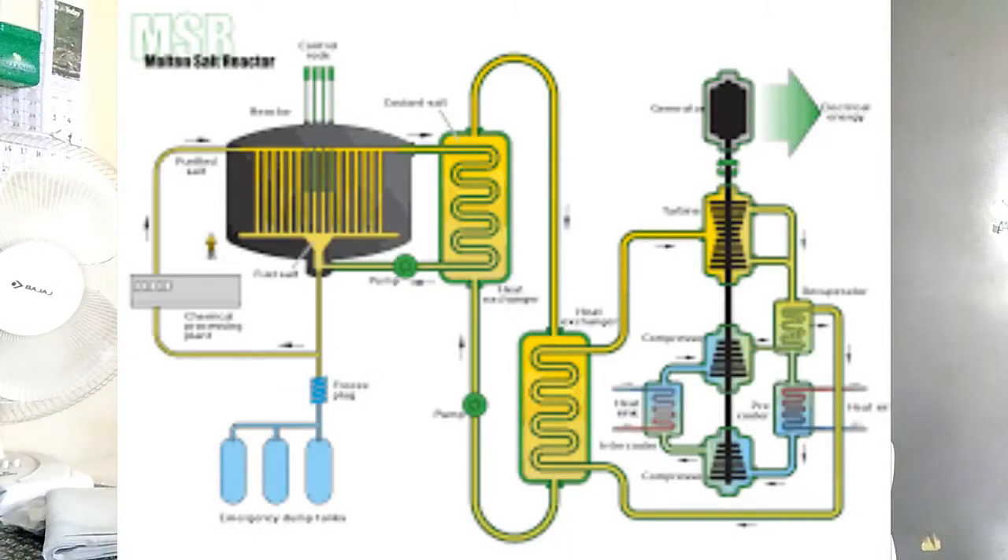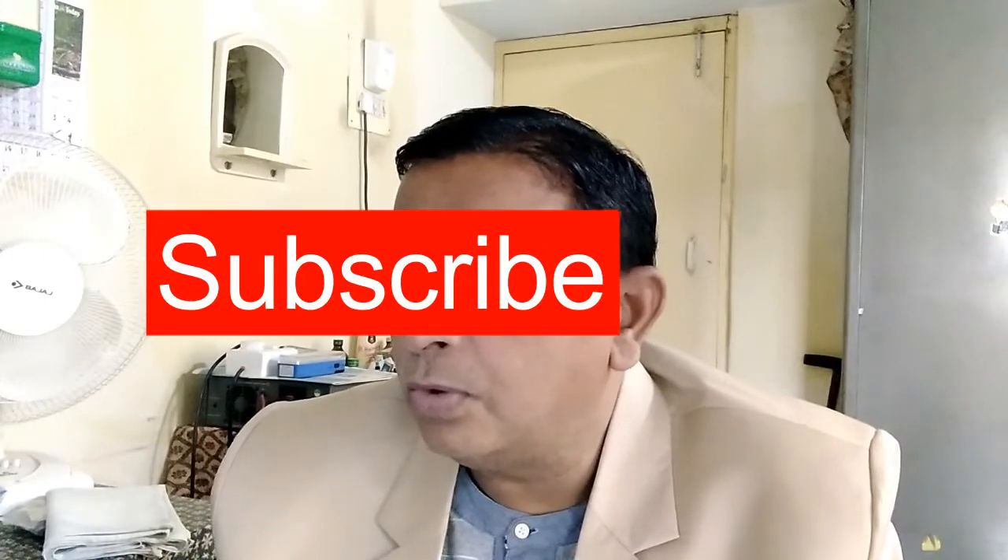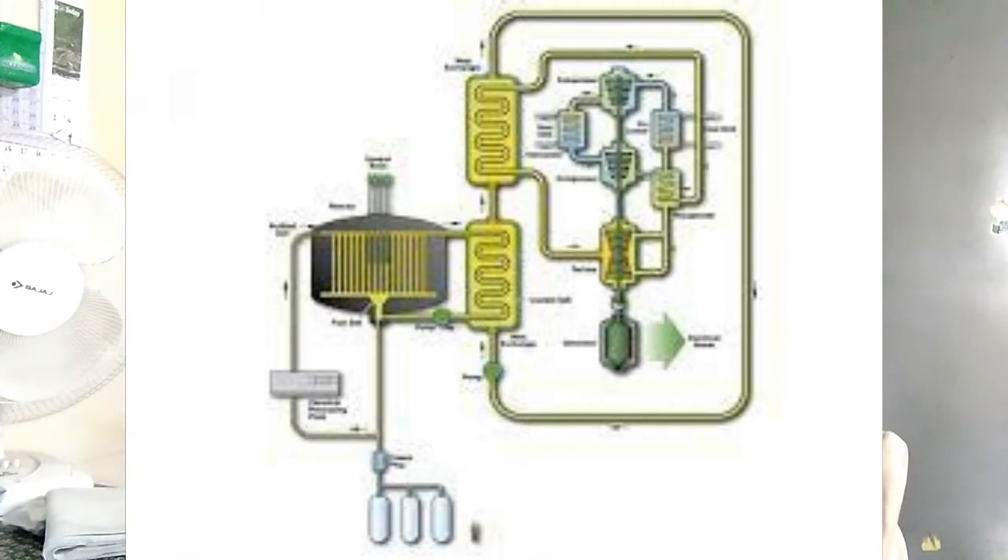Only two MSRs have ever operated, both research reactors in the United States. The 1950s Aircraft Reactor Experiment was primarily motivated by the compact size that the technique offers, while the 1960s Molten Salt Reactor Experiment aimed to prove the concept of a nuclear power plant implementing a thorium fuel cycle in a broader reactor. As of September 2021, China is on the verge of starting its TMSR-LF-1 thorium MSR.